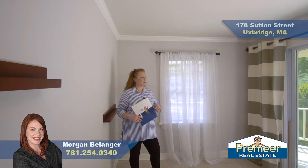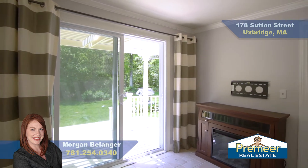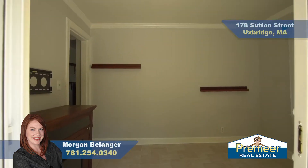More living space here with great light coming in through the slider for access to your beautiful backyard. This would make a great office or family room, even another bedroom if you needed it. Great space.